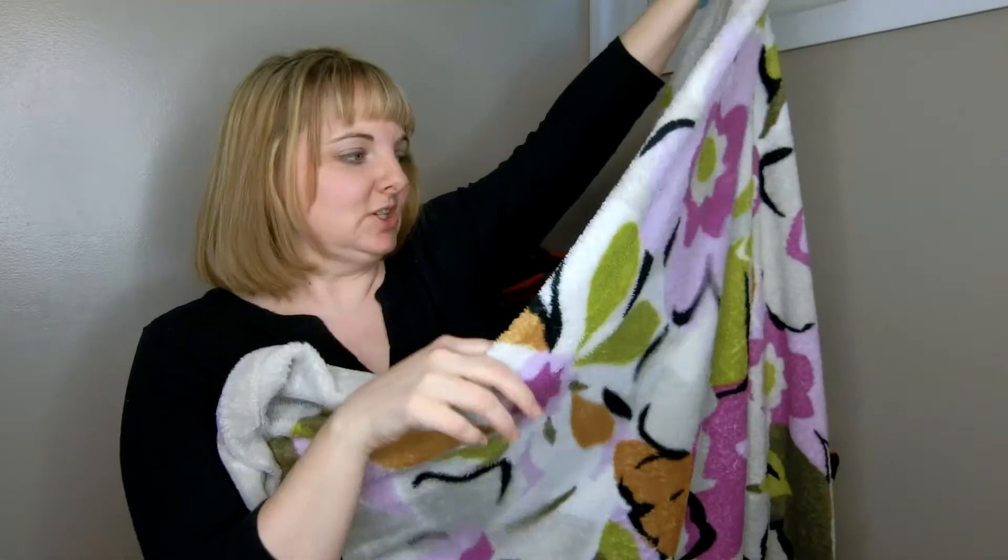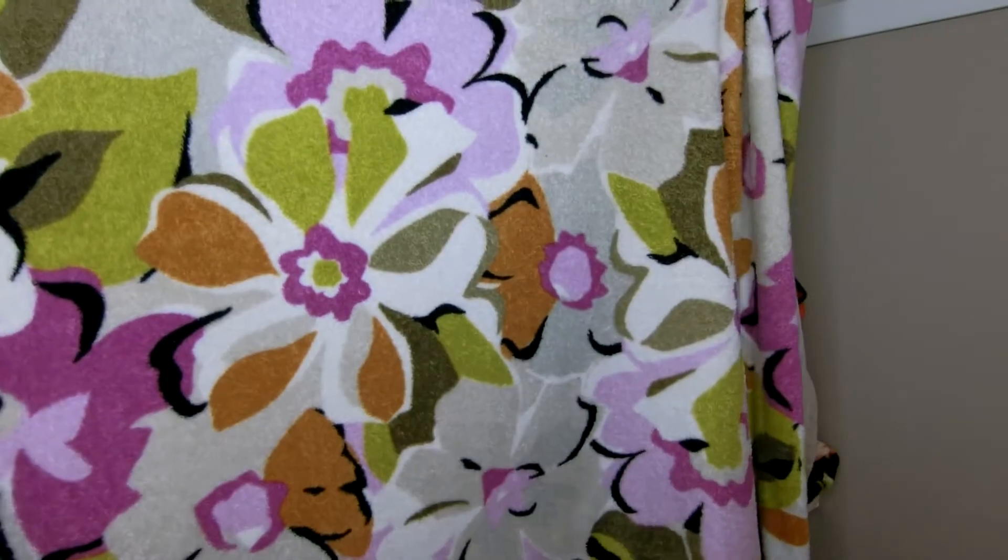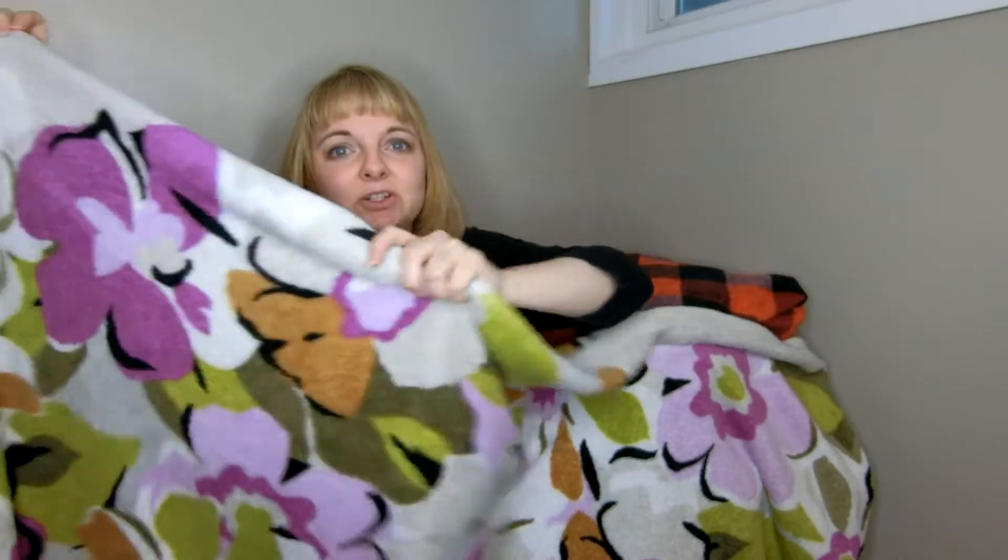This is actually my first throw — this is the one that started the addiction to the throws, and it's seen a lot of action. Wrapped up sick kids in this one several times. It is nice and washed and clean, but you can see it's Portobello Road, and it just goes with so much. My living room colors are light beige and dark green furniture, so this goes really well with the little unexpected pop of color with the purple. So even though I don't care for Portobello Road in purses, I love it in the throw — plus it's my first.